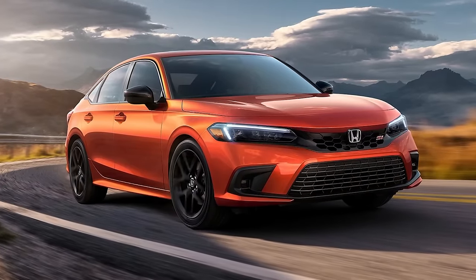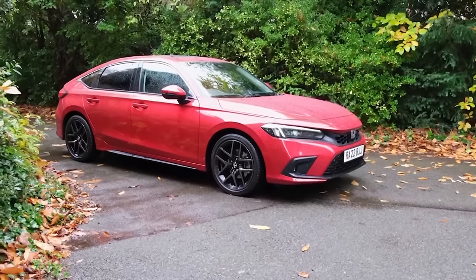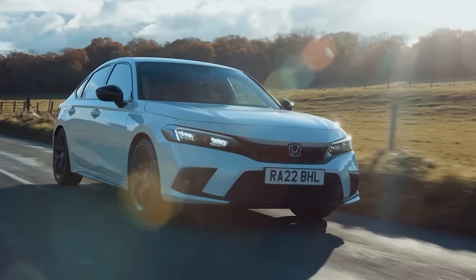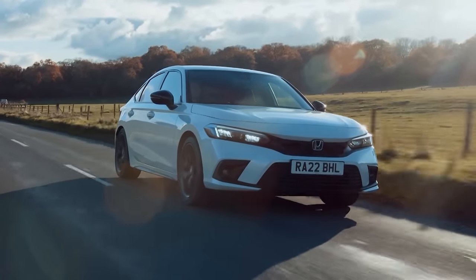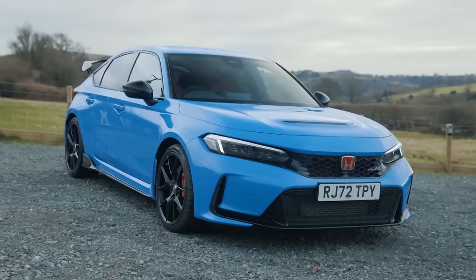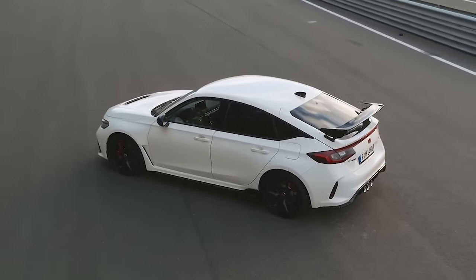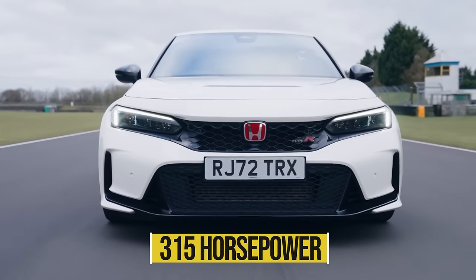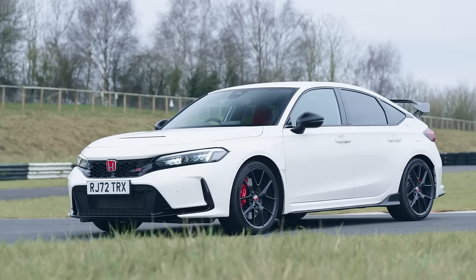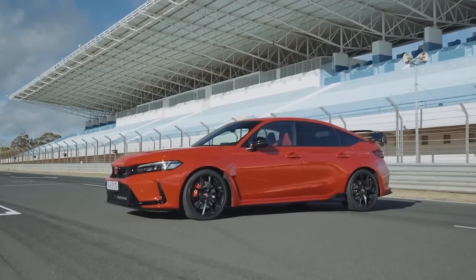The 1.5-liter turbocharged 4-cylinder engine in the sporty Civic SI also comes in another version with 200 horsepower, bringing the 0-60 time down to a more intriguing 6.6 seconds. The Civic Type R hot hatch has significantly more performance than a standard Civic model. Behind it, you'll find a turbocharged 2-liter 4-cylinder powered by 315 horses, which pushes this front-wheel drive beast from 0-60 in just 5.3 seconds, or about 3 tenths faster than the previous generation.